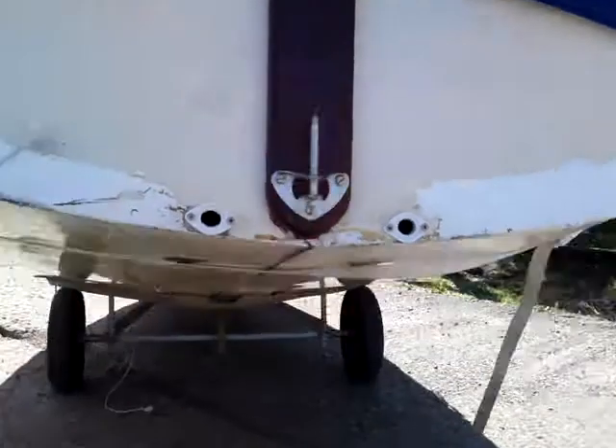Let's have a look underneath. There she is. There's a few repairs under there but nothing drastic. There's the two rear auto balers.